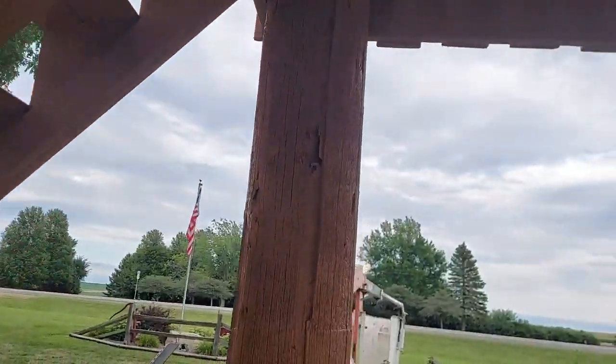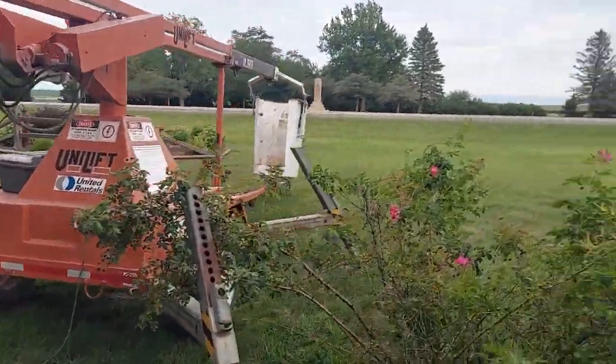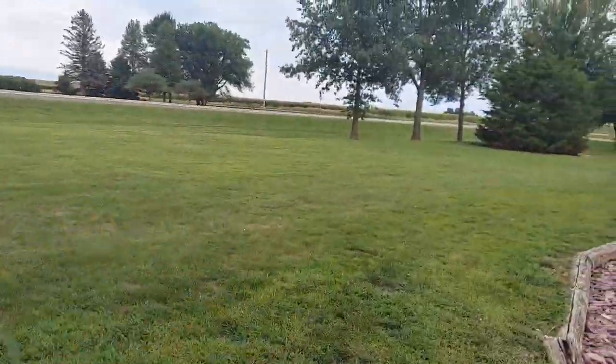Look at that — we needed to rent this one to make the job easier.